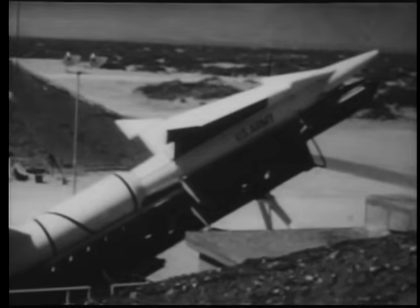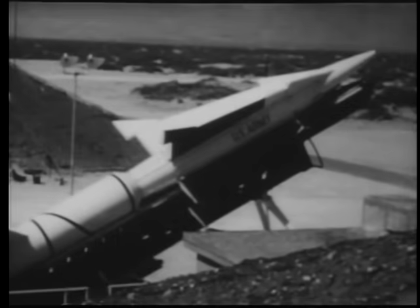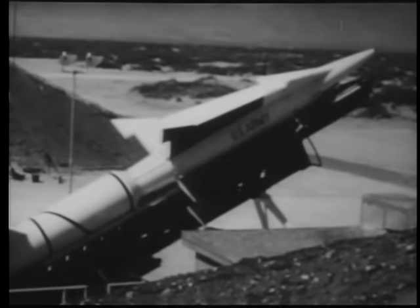And now in the space age, a potential answer to the threat of the ICBM — Nike Zeus.